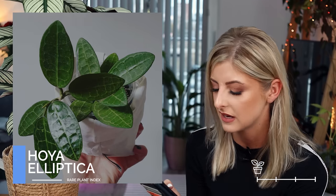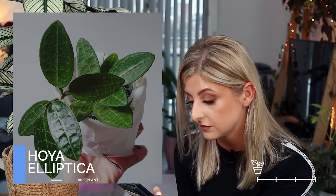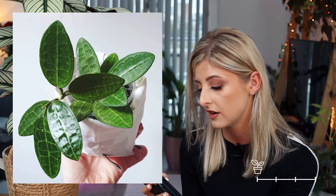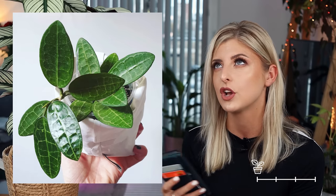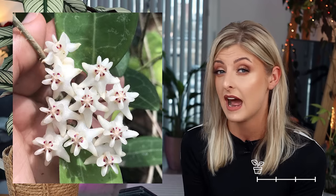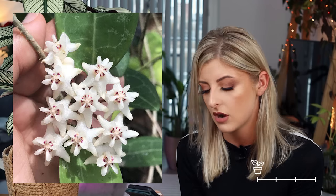The next Hoya for Uncommon is more of a foliage Hoya — the Hoya elliptica. I'm pretty sure this is quite popular. It's got a lot more detailed foliage compared to the previous ones. Since Hoyas don't bloom that often, if you're going to be left with foliage, I would prefer foliage with something to it rather than just plain green.